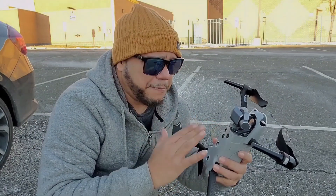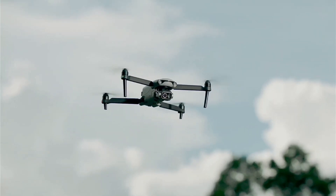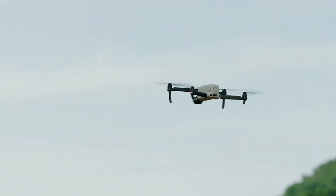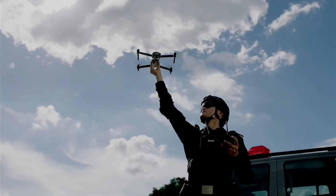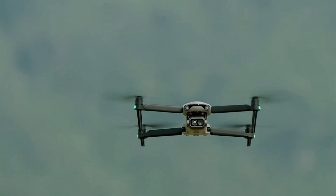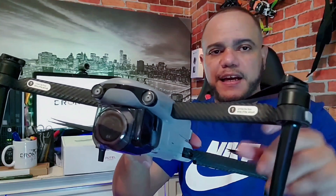In contrast, the EVO Lite Pro Enterprise is designed for users who demand even more advanced imaging capabilities. It boasts a 4/3-inch CMOS sensor capable of capturing 50MP photos and 5.4K video at 30 frames per second. This high-resolution sensor delivers unparalleled detail and clarity, making it perfect for applications that require close inspection and analysis, such as infrastructure inspection or wildlife monitoring.